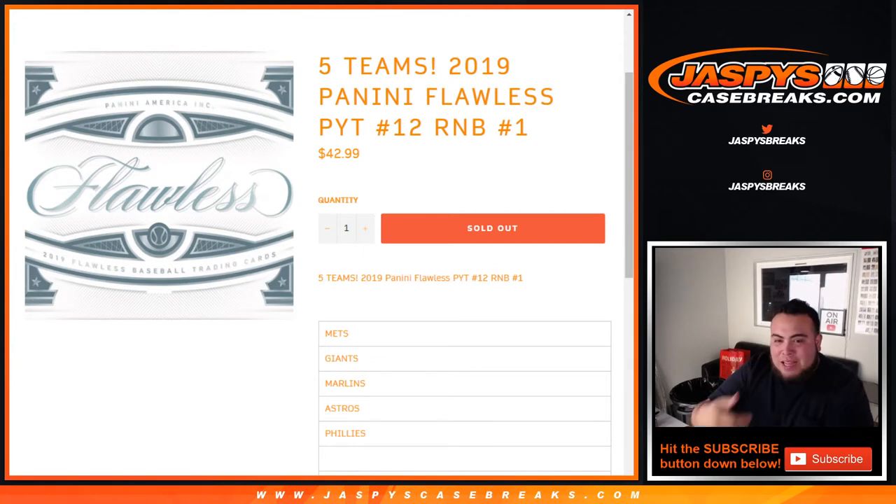This is for the Mets, Giants, Marlins, Astros, and Phillies in Flawless Pick Your Team number 12. This is like a normal round of number block on our website — works the same, but just for these teams in this specific break.